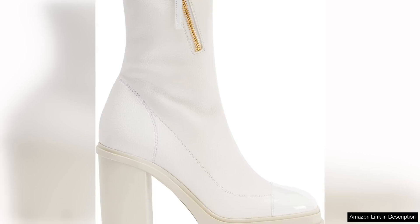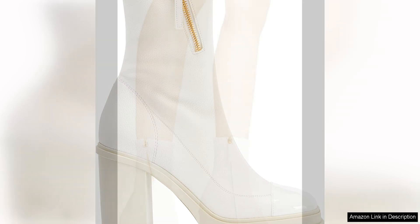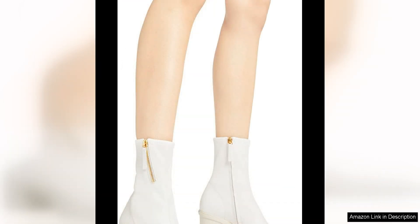The Giuseppe Zanotti Kokebi boots fabric are a true work of art with their sleek silhouette and eye-catching details. One of the standout features of these boots is the striking white synthetic fabric that gives them a modern and edgy look. The leather-effect stretch material not only adds a luxurious touch but also ensures a comfortable and secure fit.